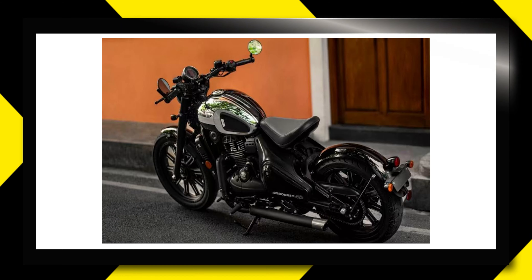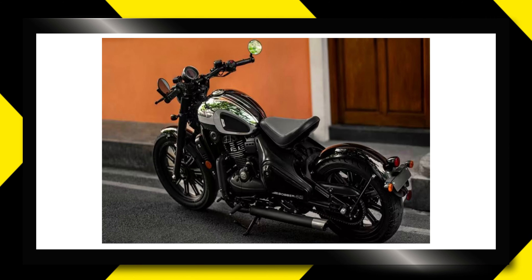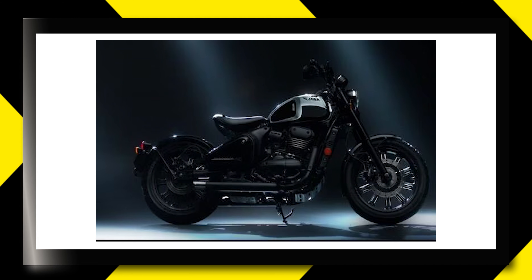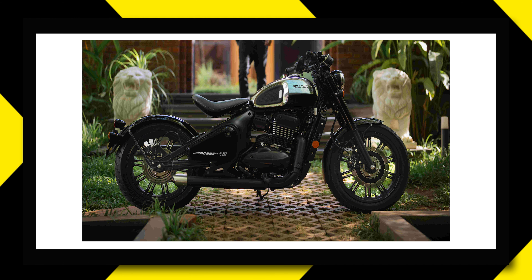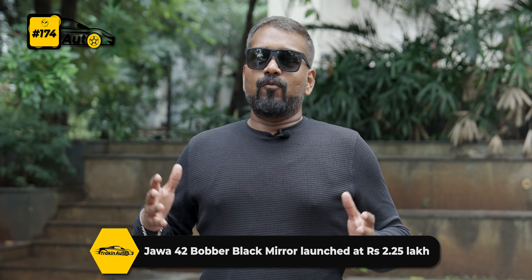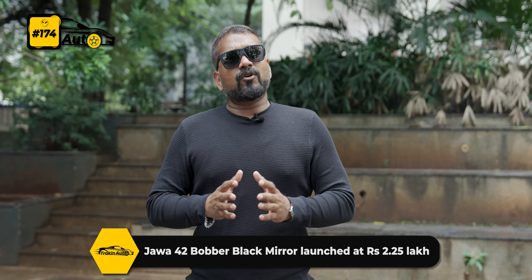Jawa has launched a new special edition of the 42 Bobber called the Black Mirror. This bike has a lot of differences from the standard variant — you will have a chrome tank with black accents, and mainly diamond-cut alloy wheels instead of the standard spoke wheels, making this bike look very special. You will also have adjustable seats and safety features. The overall Bobber style is retained, and it costs Rs. 2.25 lakh at the showroom.